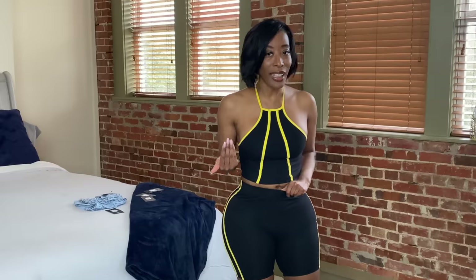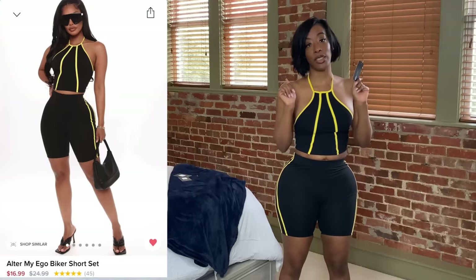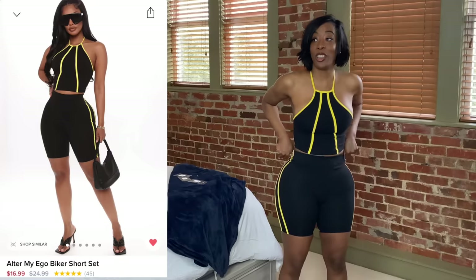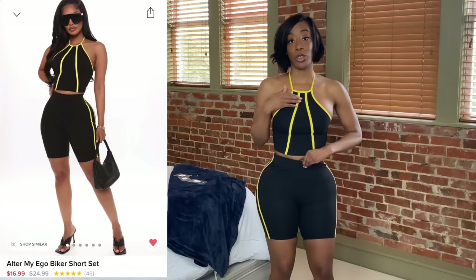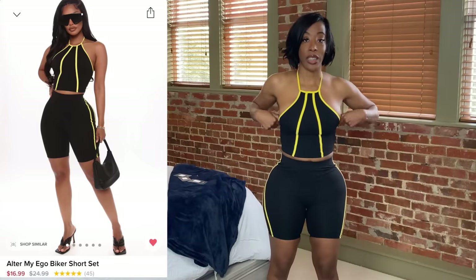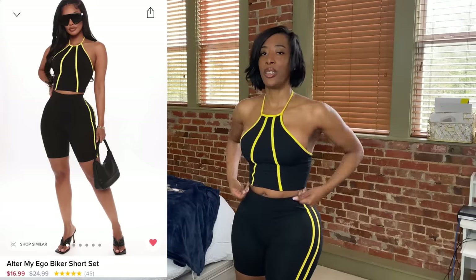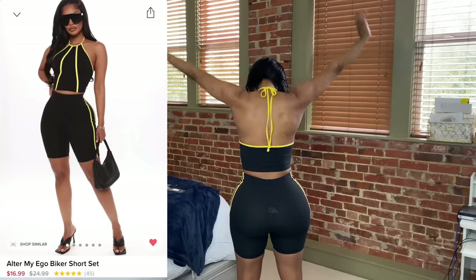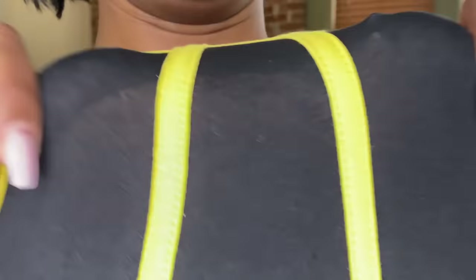I know I got on black again — it just so happened to be black! This is the Ultimate Ego Biker Short Set in a medium, which is the perfect size. I couldn't size down because I had to shimmy to get the shorts over. I love the yellow trimming — it makes it pop, and yellow is a great spring and summer color. The top has a nice stretch. Here's the back — a nice little pool party or beachwear type look. This is extremely comfortable.